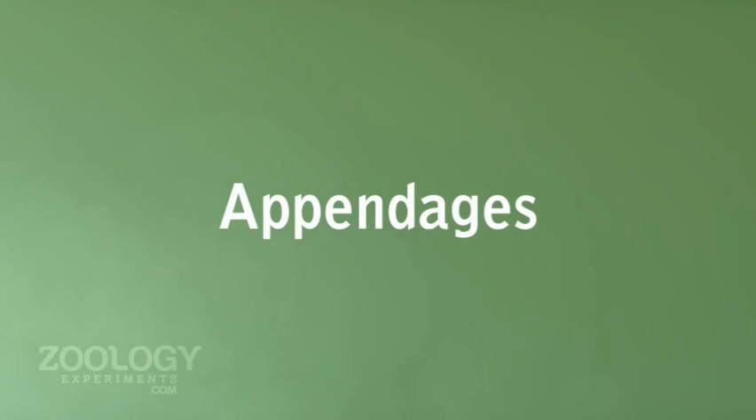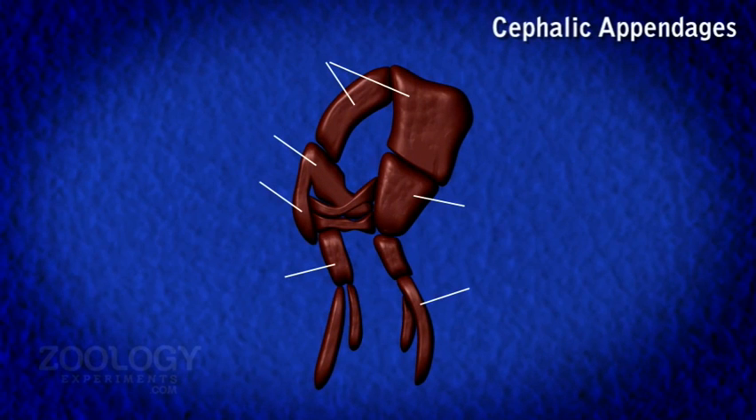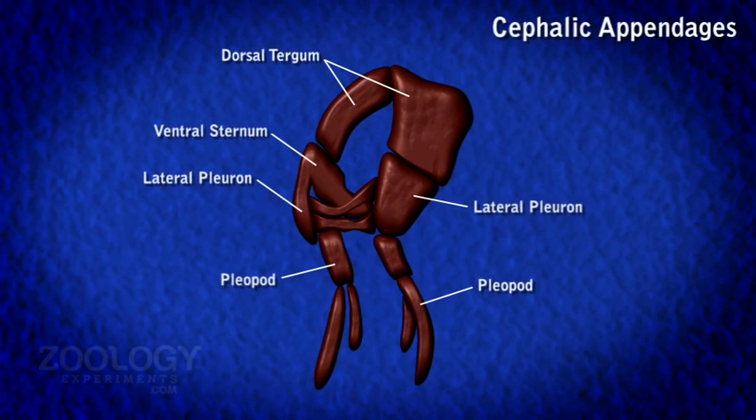There are 19 pairs of appendages in prawn. Each segment of the body bears a pair of jointed appendages. They show considerable variations depending on the functions they perform. Out of 19 pairs of appendages, 13 are in the cephalothorax and 6 are in the abdomen.